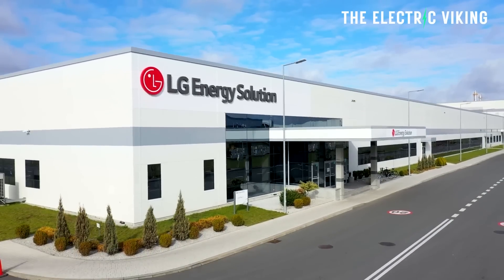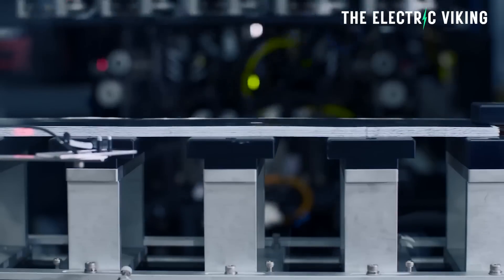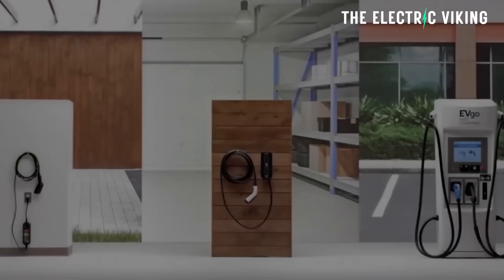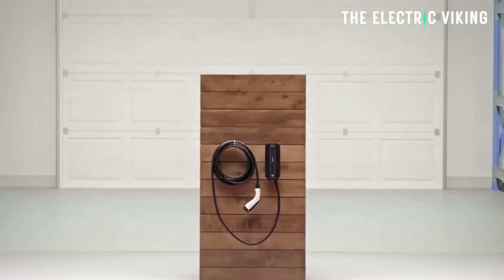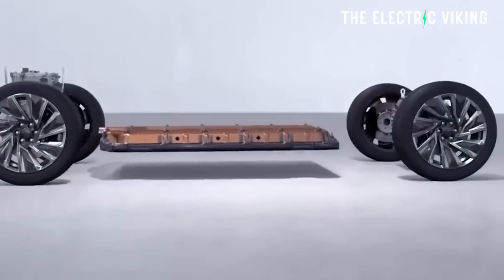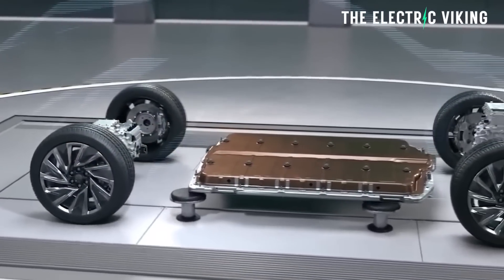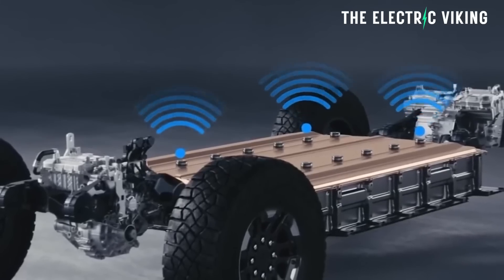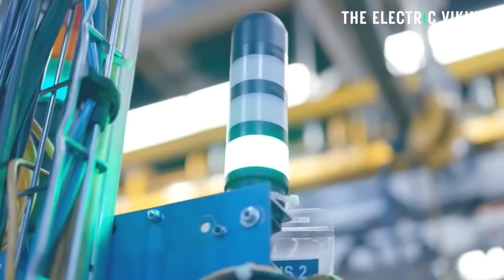LG, who are General Motors' primary battery supplier — pretty much their only battery supplier in the United States — have developed a wireless 800-volt battery management system for electric vehicles. GM already has a partially wireless system in their Altium vehicles, which is actually one of the advantages of GM's Altium cars. But this new version is quite a step up. The solution will make battery packs smaller and lighter, and production will begin next year.